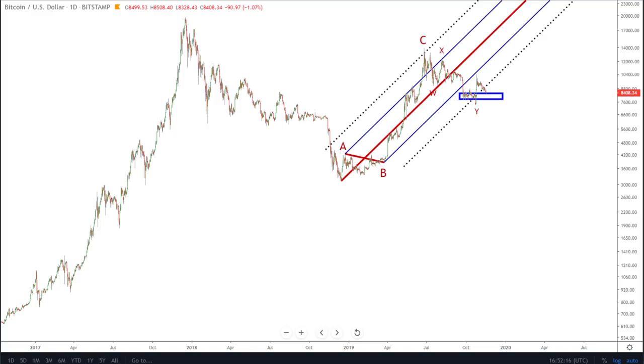Hey guys, Wave618 here. It is the 18th of November 2019. Very excited to be doing today's video for you. It looks like Bitcoin is currently sitting at a very, very pivotal position. When I say pivotal, I mean we're on the verge of determining the fate for Bitcoin's price throughout 2020.